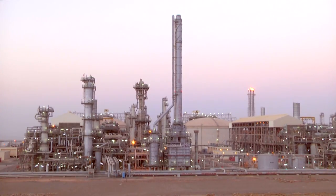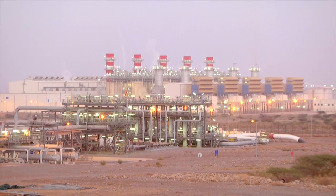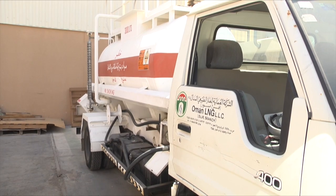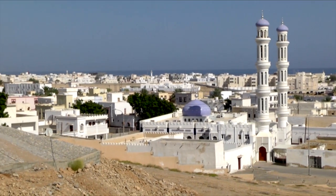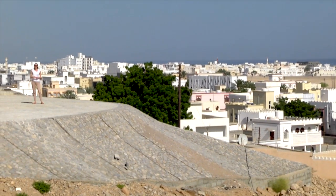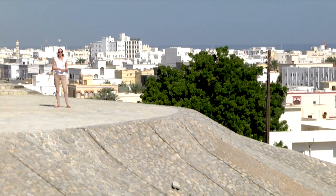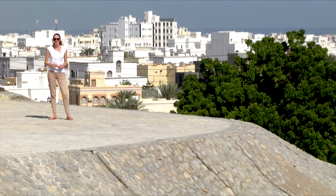Oman has a burgeoning natural gas sector, and as the country's primary exporter of liquefied natural gas, Oman LNG is also becoming a reliable supplier of one of the cleanest fossil fuels available. Here we are in Sur, about 200 kilometres east of Muscat, where the Oman LNG gas plant is based. The company employs around 400 members of permanent staff from the area to ensure its uninterrupted supply of liquefied natural gas.